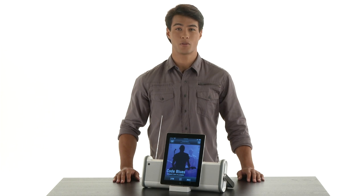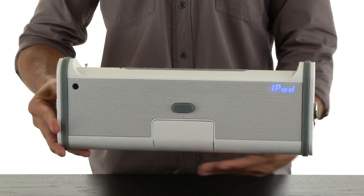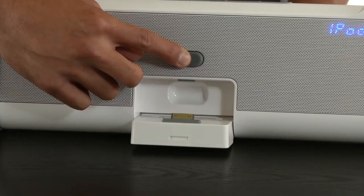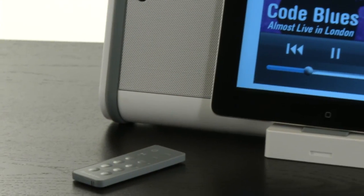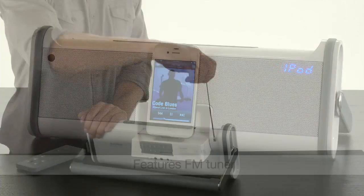Take it with you with the portable Brookstone boombox. It's lighter, thinner, and more portable than ever. But don't let its sleek design deceive you. This little guy delivers high performance sound for your iPad and iPod devices, even FM radio.